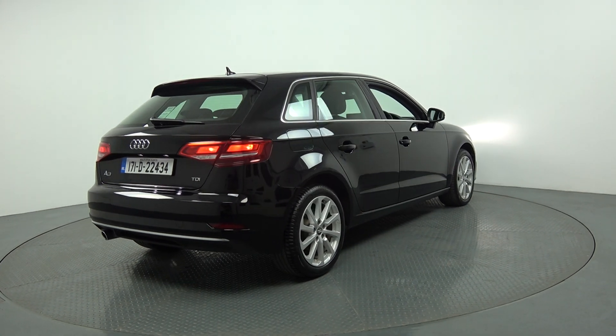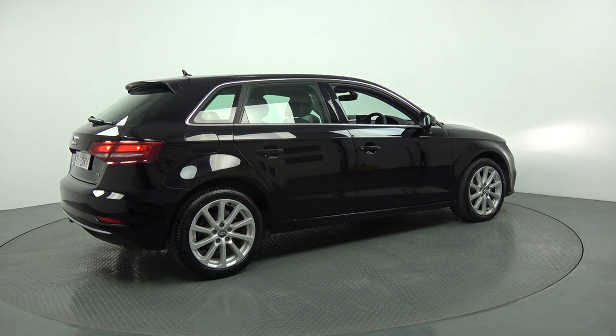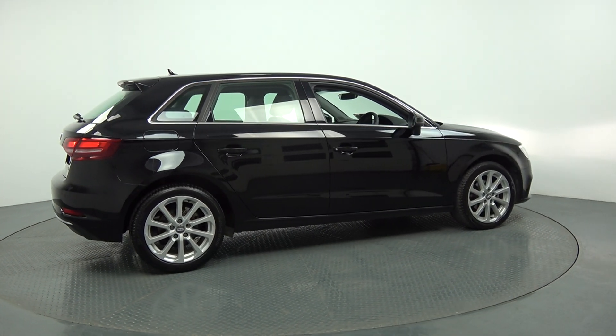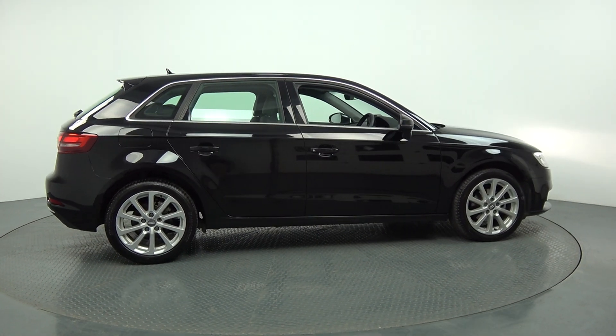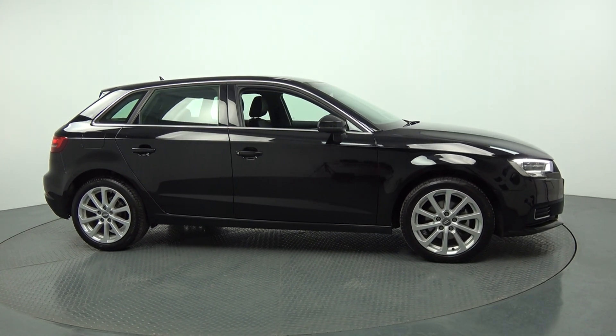Welcome to Audi Balonair. Today on display we have this stunning 2017 Audi A3 Sportback, coming with a 1.6 TDI engine with 110 brake horsepower. This is the SE model, coming with a 6-speed manual, finishing the striking black exterior with black part leather, part cloth interior.